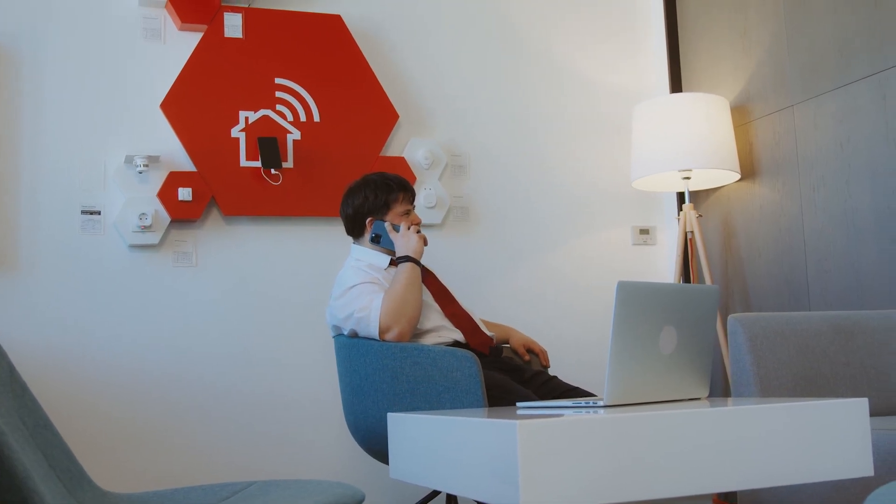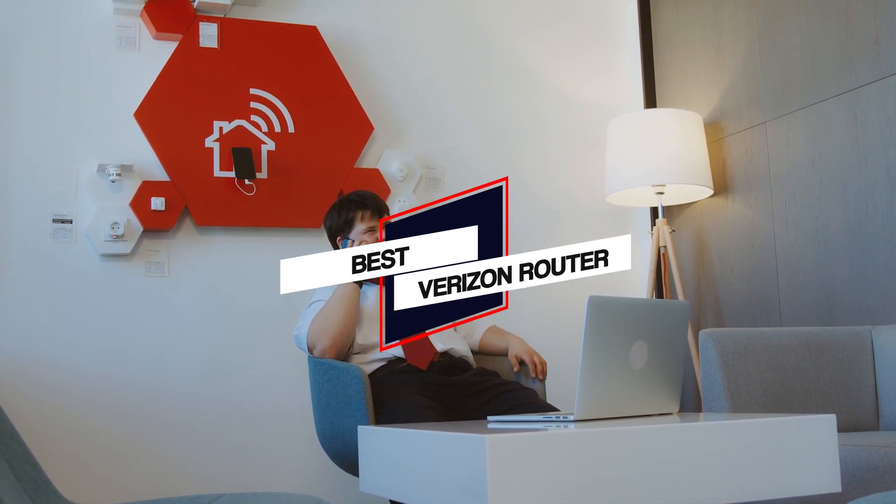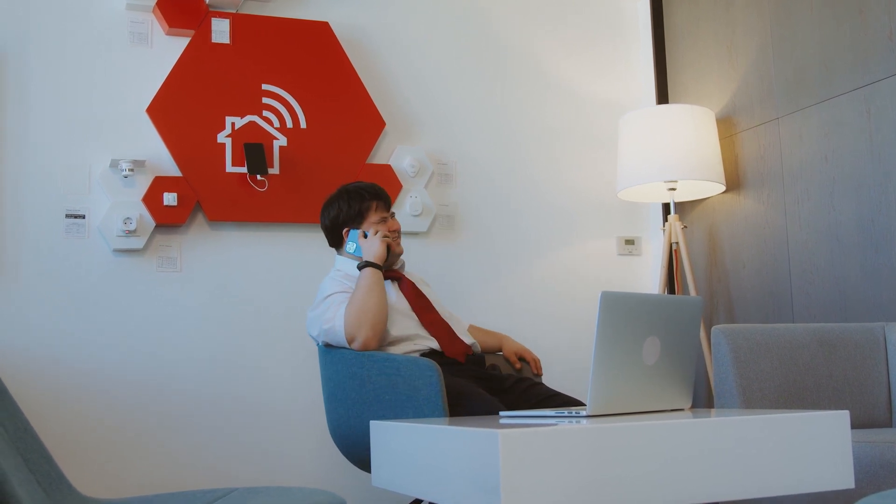We have put together a video of the 5 best Verizon routers on the market. So let's get started with the video.